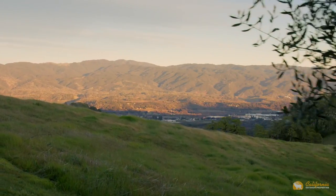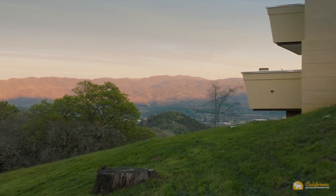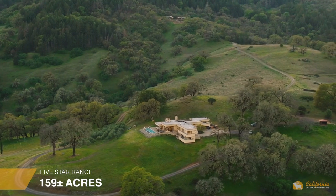Winding through manicured forests until emerging to an uninterrupted and awe-inspiring vista out over the entire Ukiah Valley is one's first impression coming into the 159-acre five-star ranch.